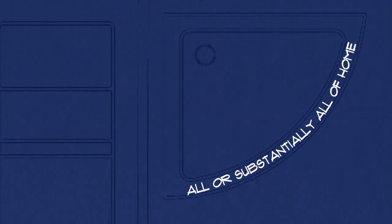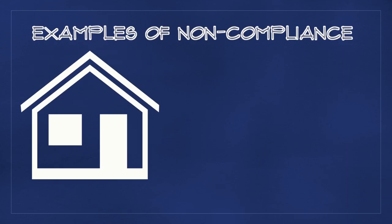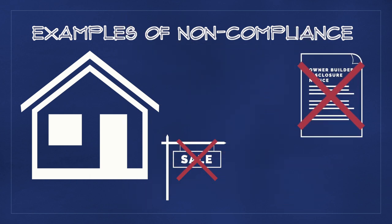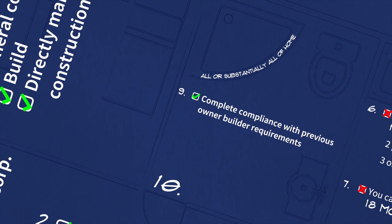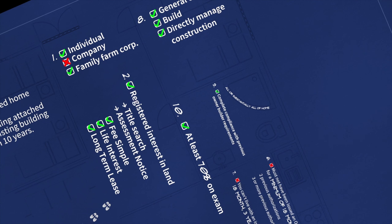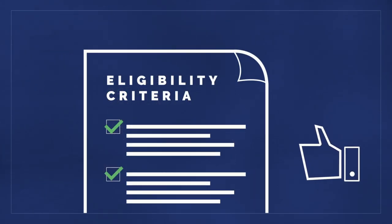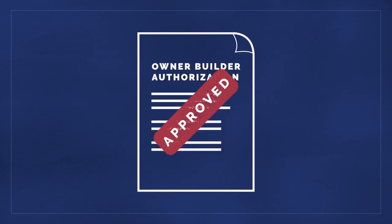9. You must have been in complete compliance with all previous owner-builder requirements. Examples of previous non-compliance include selling a previously owner-built home without an owner-builder disclosure notice, or selling an owner-built home within 12 months of first occupancy. And 10. You must obtain 70% or greater on your owner-builder authorization exam. After you have met the eligibility requirements, paid your application fee, and passed the exam, your owner-builder authorization will be approved.